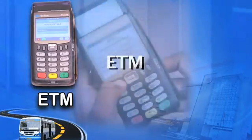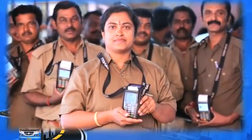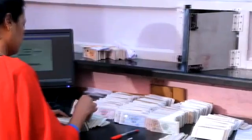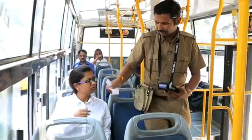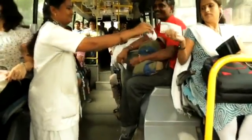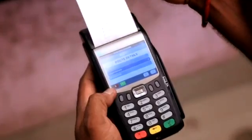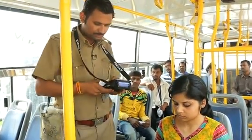Online electronic ticketing machines are GPRS-enabled. Conductors commence their duties by collecting their ETM, ticket books, passes, and Webel abstract. After checking the ETM, they move to their designated schedule, vehicle, and route. The ease of issuing tickets in crowded buses is a welcome relief to conductors. One press of a button has eliminated the pressure of manual recording, stage-wise revenue collection, and details of tickets and passes issued.